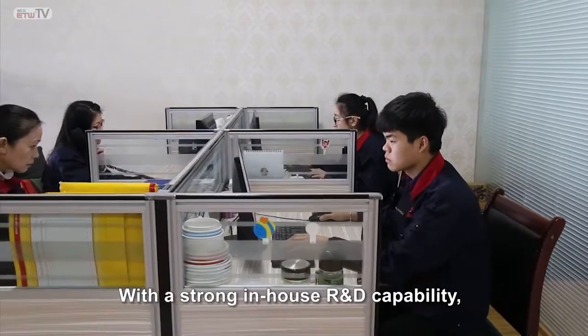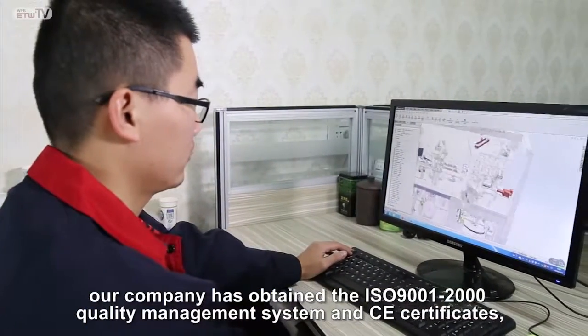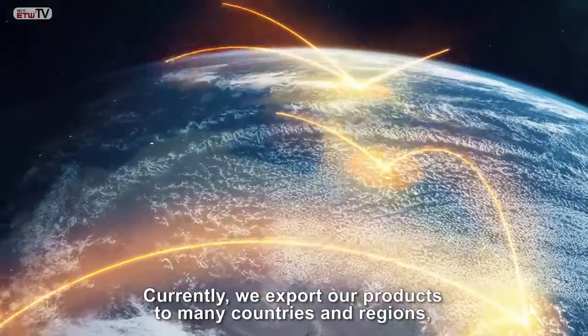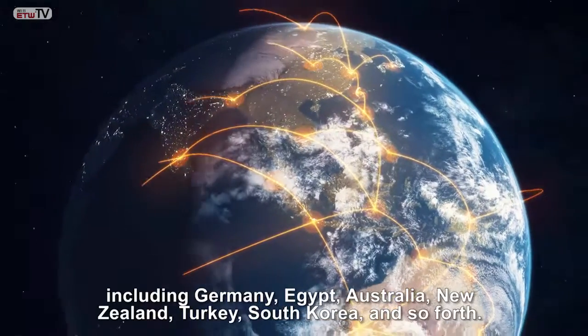With a strong in-house R&D capability, our company has obtained the ISO 9001-2000 Quality Management System and CE certificates, as well as a great number of utility model patents. Currently, we export our products to many countries and regions, including Germany, Egypt, Australia, New Zealand, Turkey, South Korea, and so forth.